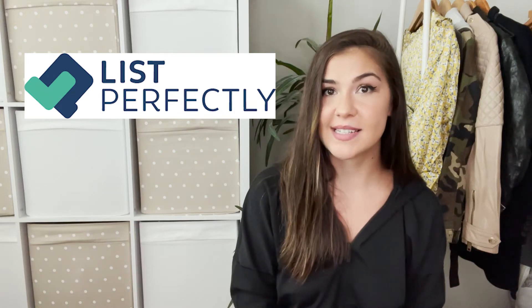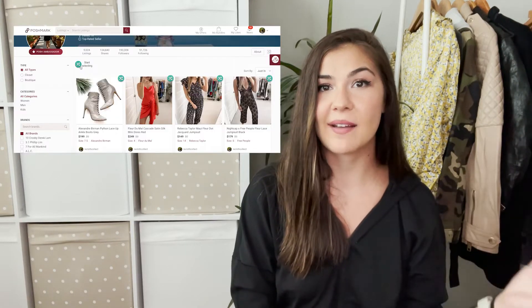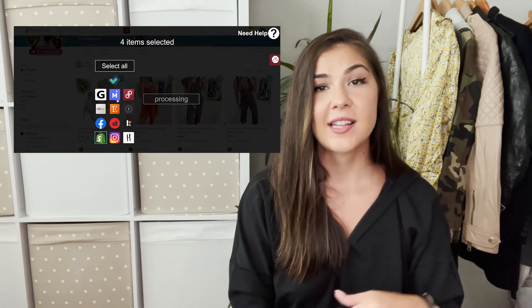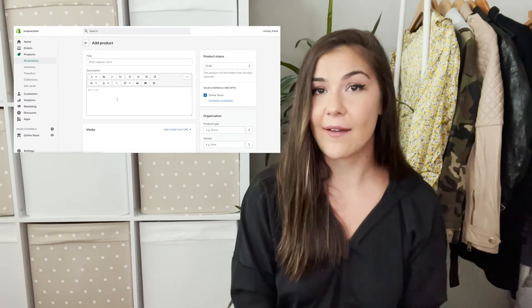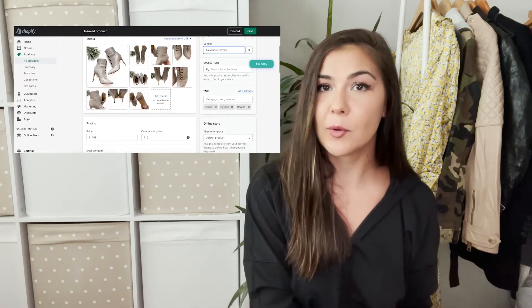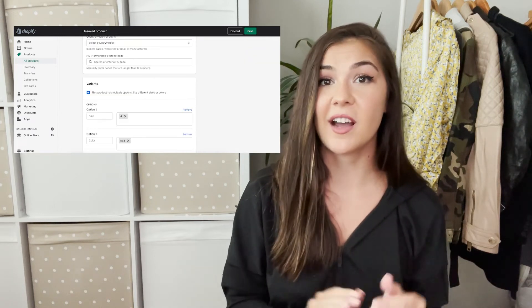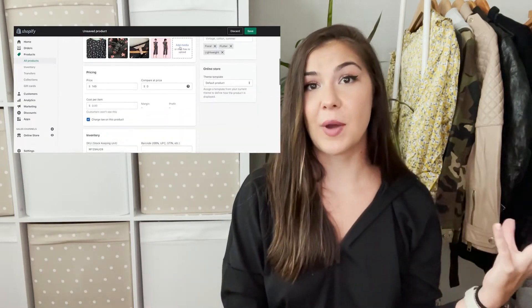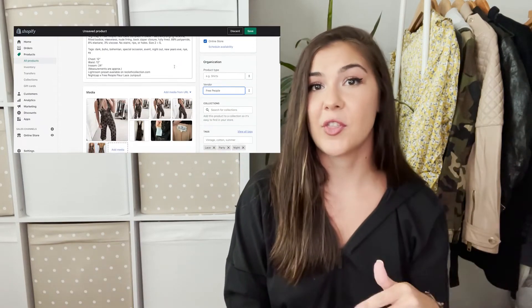If you currently have items hosted on another platform such as eBay, Etsy, or Poshmark, it can be really easy to import that information directly into Shopify using List Perfectly. List Perfectly is an automated cross-listing service that allows you to take information from one platform and transfer it to another, sometimes as quickly as one click of a button. Using List Perfectly makes it so easy — why do extra work adding everything manually when you can click a button, select multiple items, get them all over to Shopify, and have your site up really quickly?